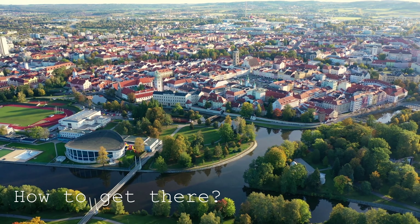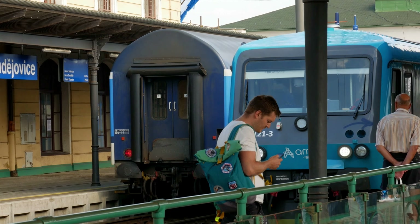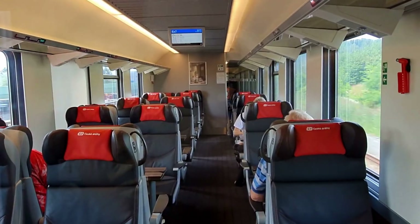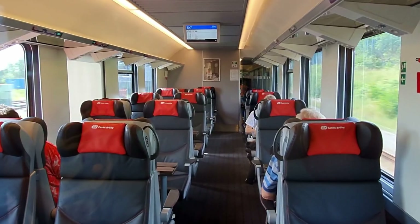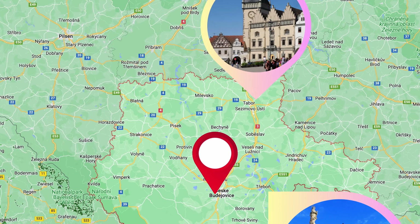To visit České Budějovice, the capital of South Bohemia, you can take a bus or a train from Prague and you'll arrive within about two hours. The fare is around 230 crown. From here you can also explore other charming towns in the South Bohemia region, for example Český Krumlov, Třeboň and Tábor.